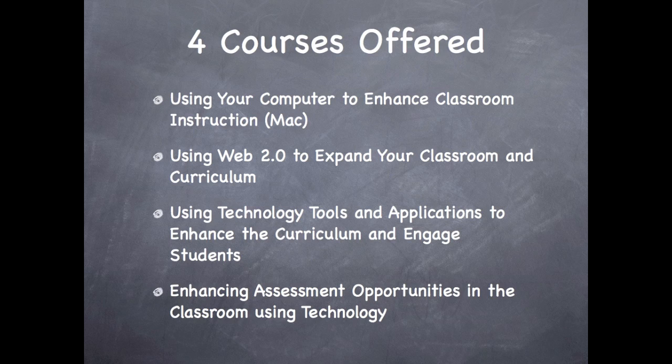One thing I do need to make clear: any classes you take need to be in the same course to receive credit. So you must take all seven or more classes within the Using Your Computer to Enhance Classroom Instruction course, for example.